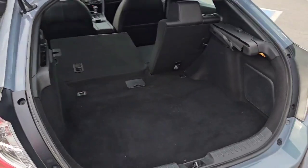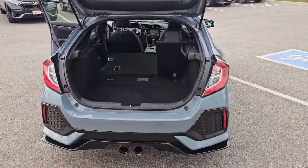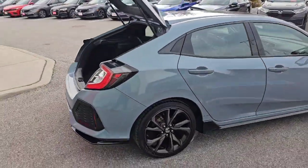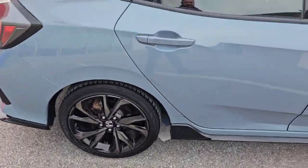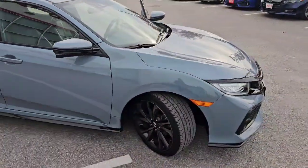And if we move on to the back, this is why we get the hatchback — look at all of this space. It's in great condition, in this great sonic gray color. Wheels looking really nice. Not a mark on this car anywhere. It is in excellent condition.